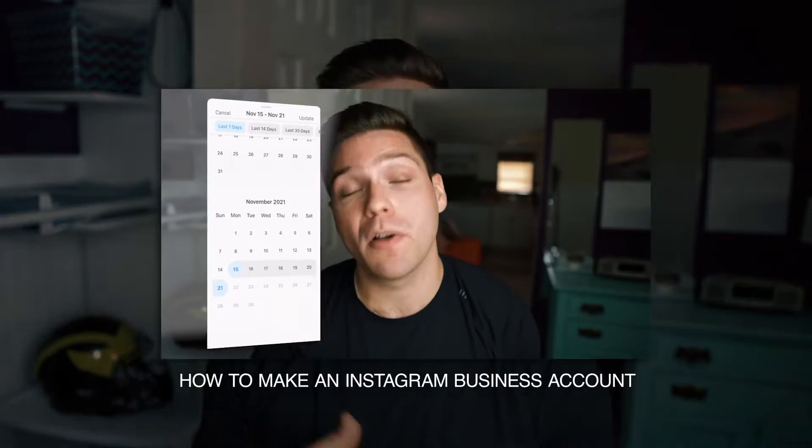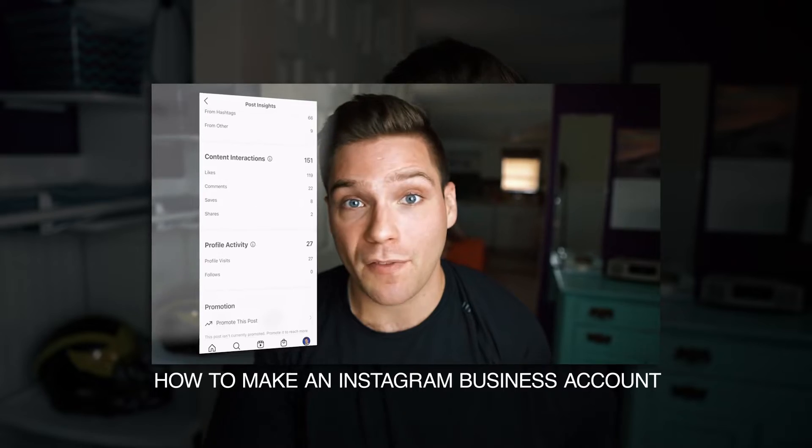This is the second video in an Instagram for business series. So if you did miss the first one, that was setting up the account and optimizing it for success from the beginning. It's linked in the card above. Go ahead and check that out and then come back here, because this whole video is geared towards growing the account once we've set it up and converted it to a business account.